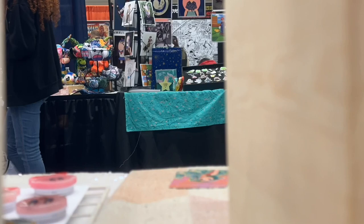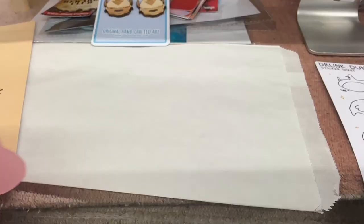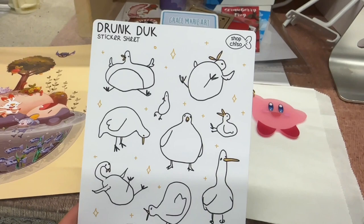Here's more of what I bought from this super cute artist. I was able to trade some things with her, but everything is just so freaking gorgeous. And these drunk duck stickers — are you kidding me? One more hour left, it's slowing down a lot. Bye.